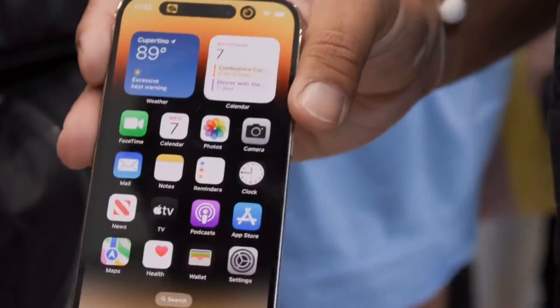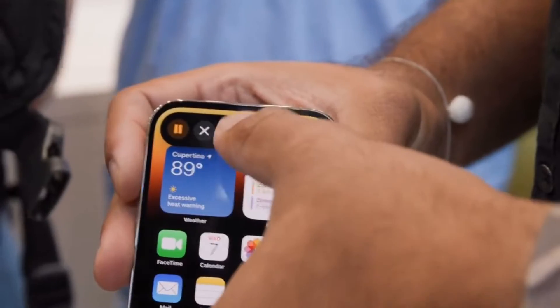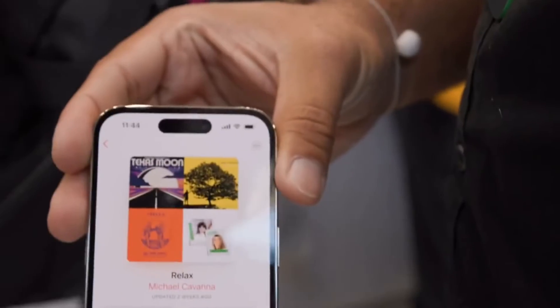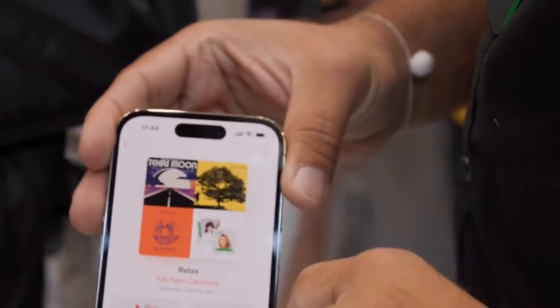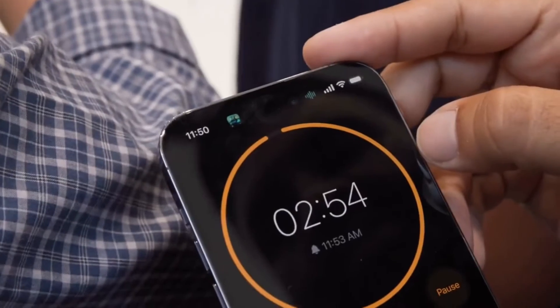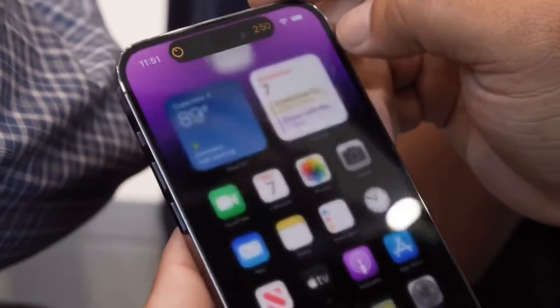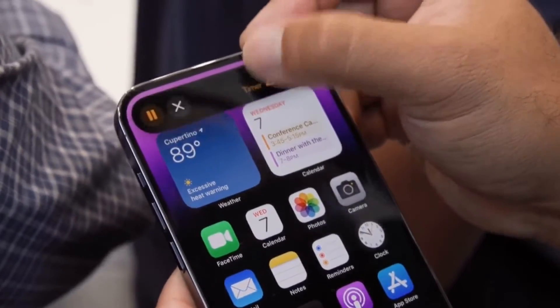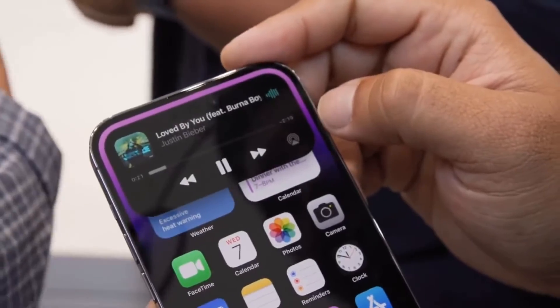The Dynamic Island works with the camera and the True Depth sensor, giving you a hybrid of notifications and live widgets right on the screen at all times. I just started playing some music — I swipe up and the music player goes straight into the Dynamic Island. I can add a timer, which also goes into the Dynamic Island. I can then quickly jump into or control either of those apps directly from the island.